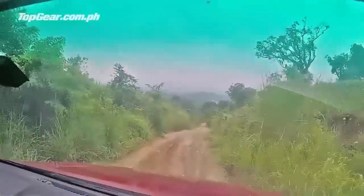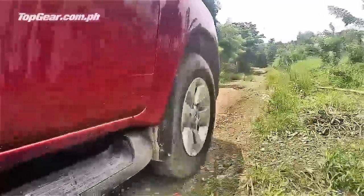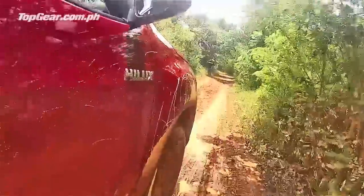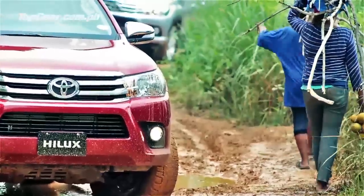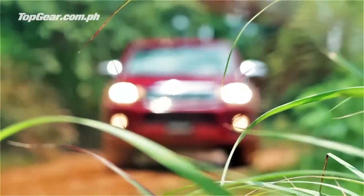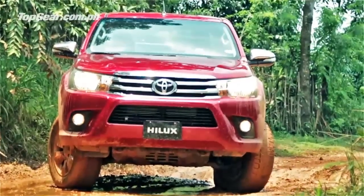Toyota has also been harping about how good the new suspension is compared to the old one, because the Hilux has had a reputation for a very stiff ride. With the new setup, it still uses leaf springs, but the ride is a lot better. It's still not as car-like as an Altis or a Camry — you'll never get that — but it's a lot better. It's not too bouncy, though it's still quite stiff because this thing is still made for hauling a lot of cargo in the back.